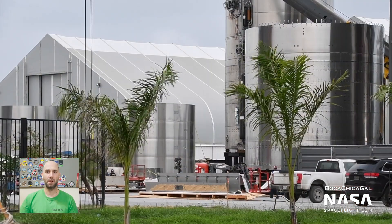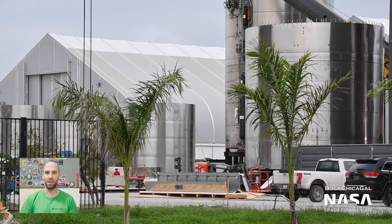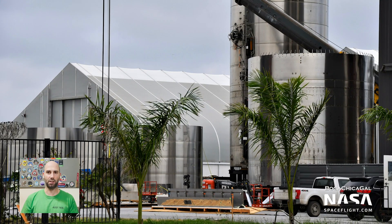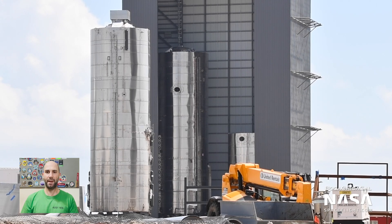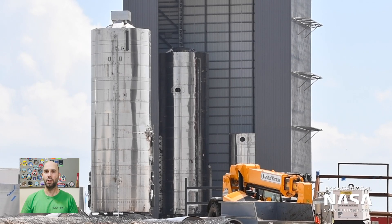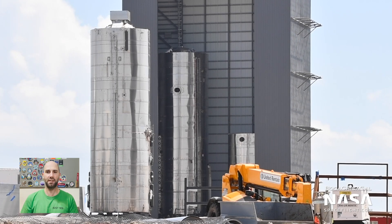Mary caught some imagery of Serial Number 9's aero covers on site and being prepped for installation. Aero covers are the aerodynamic surfaces that cover the machinery and mounting points for the body flaps. After aero cover install is done, Serial Number 9 will get body flaps. It could get wheeled to the launch site, maybe put on Pad B and pressure tested alongside Serial Number 8, or it could stick around at the build site and serve as a backup in case anything goes wrong with Serial Number 8's 15-kilometer flight or the tests leading up to it.